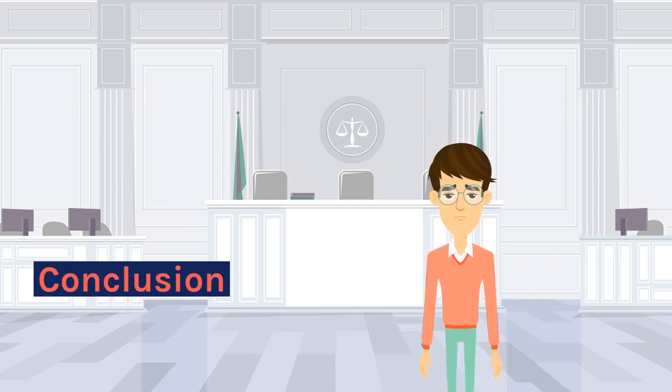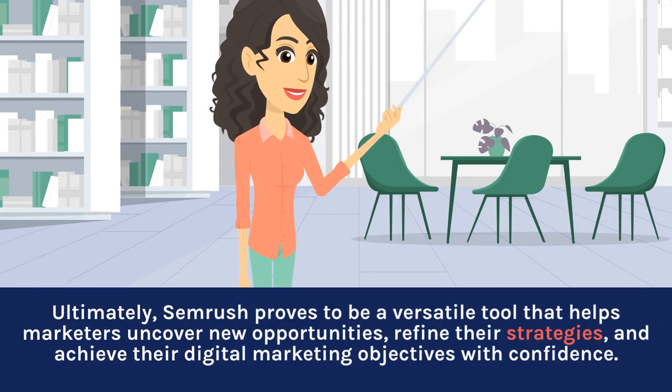SEMrush Conclusion: Ultimately, SEMrush proves to be a versatile tool that helps marketers uncover new opportunities, refine their strategies, and achieve their digital marketing objectives with confidence.